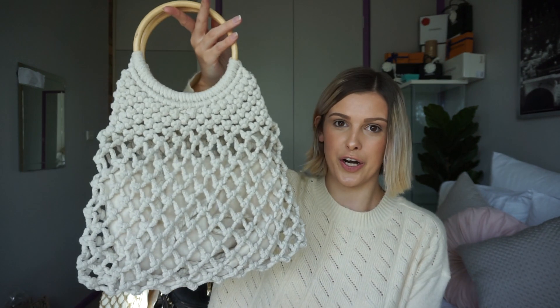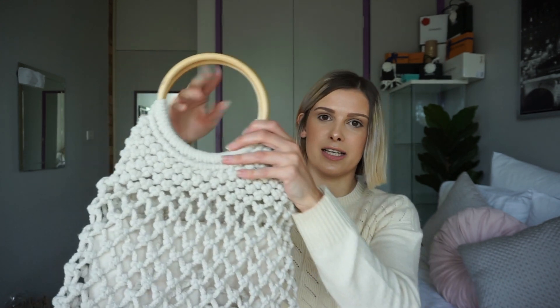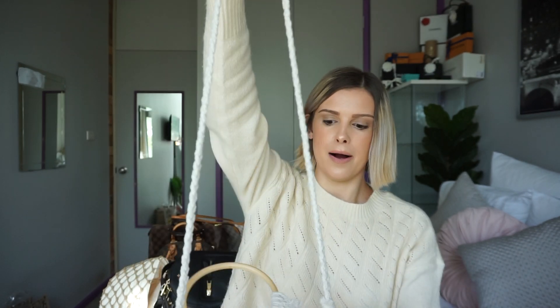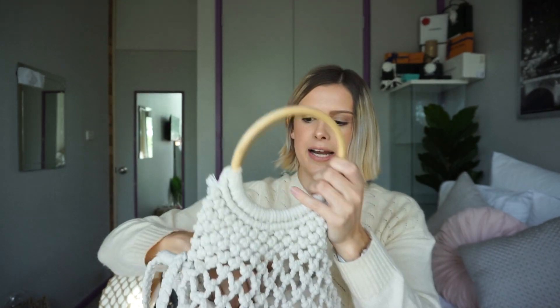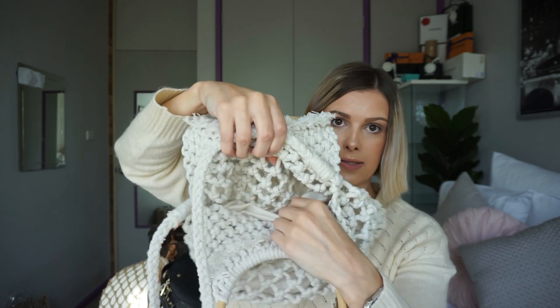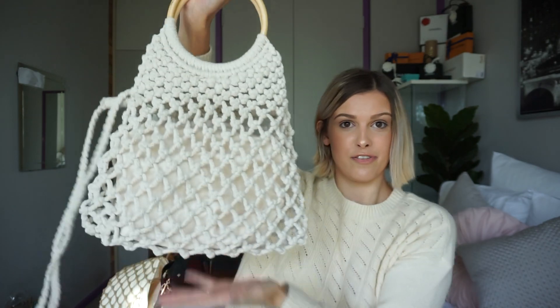The second one I have from Glassons is this little fisherman's bag — it is so cute. We went through a period on Instagram where these were all the rave, so I had to get one, but I still use this to this day. It has two wooden handles and also a crossbody strap. I love that it's all that knitted material. On the inside it also has a little zipped pocket to keep your belongings safe — it's perfect for the beach.